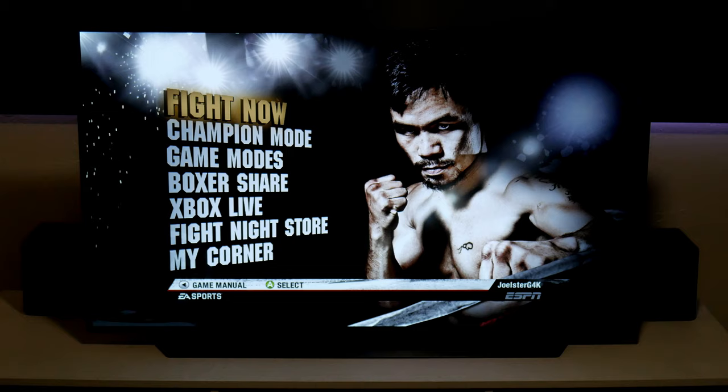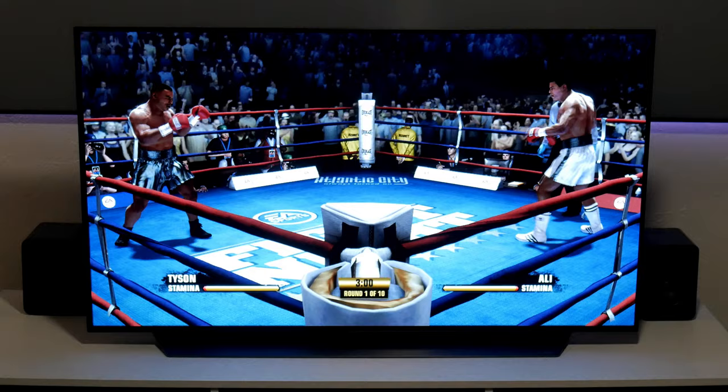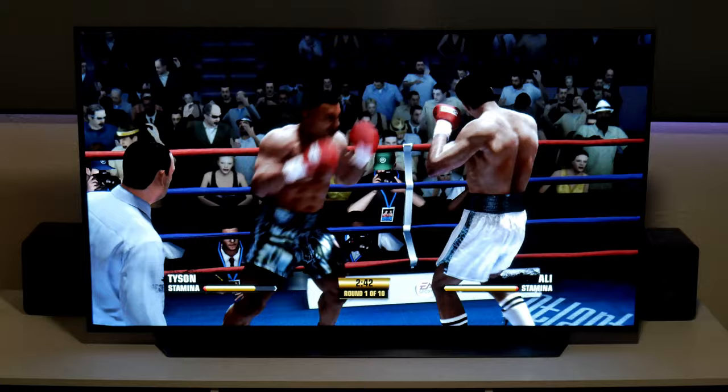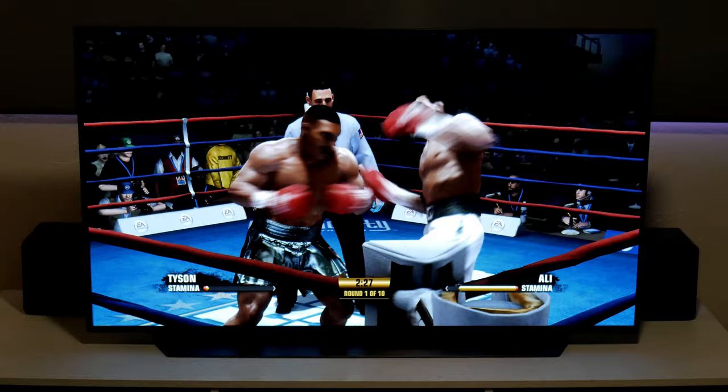How about upscaling older games? The Xbox has backwards compatibility and lets you play games from previous generations. One of my favorite boxing games is Fight Night Champions, which came out with the Xbox 360 back in 2011. The game looks so good — plus it has HDR support with the Xbox, so overall the game looks and feels optimized even though it came out 10 years ago. The upscaling overall looks great on this TV.